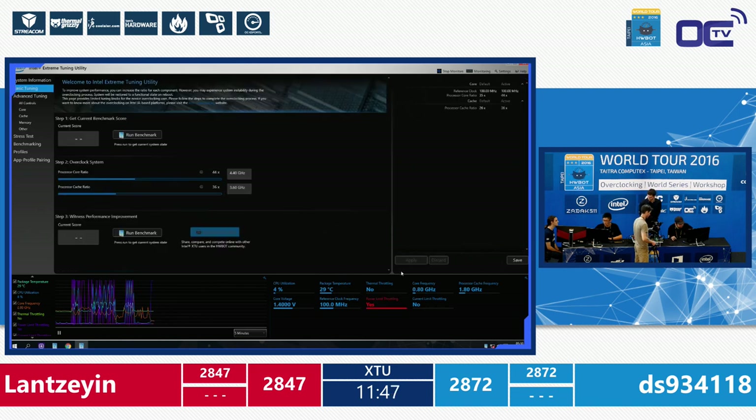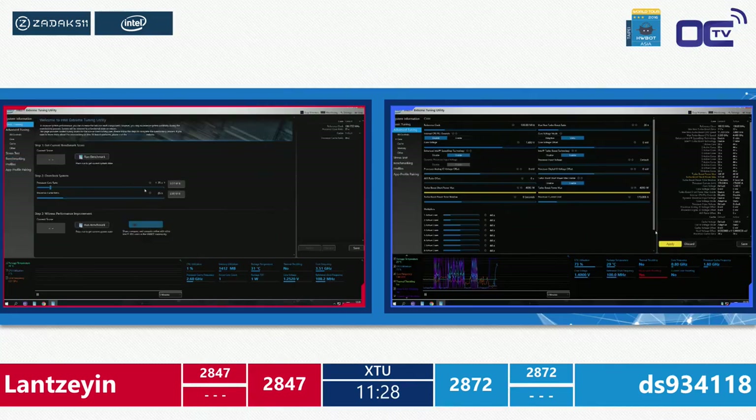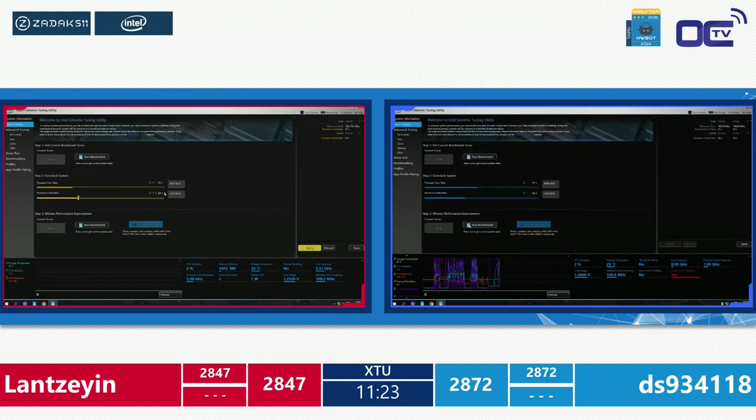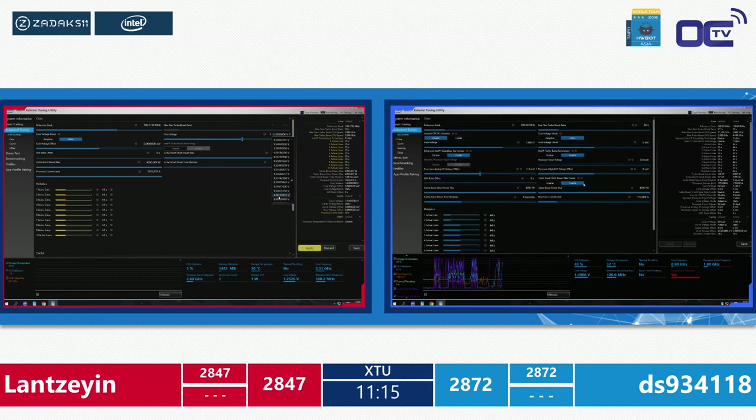DS is on the MSI board this time around, and a reboot might help since he's been hitting power limit throttling. Commentators note that competitors are so focused they may not even hear the commentary — it's like being in a gaming zone, completely locked in on performance.